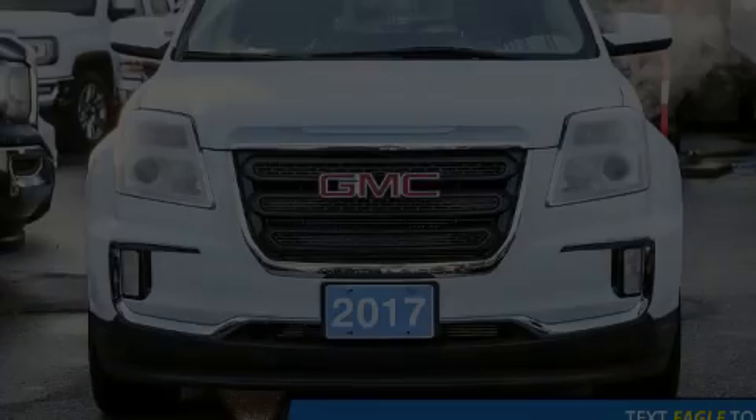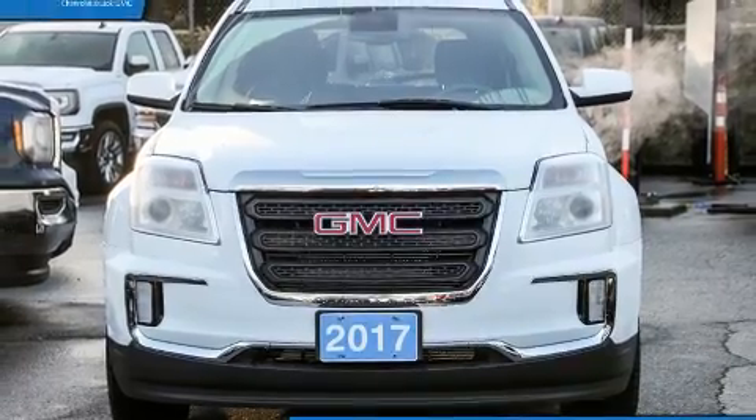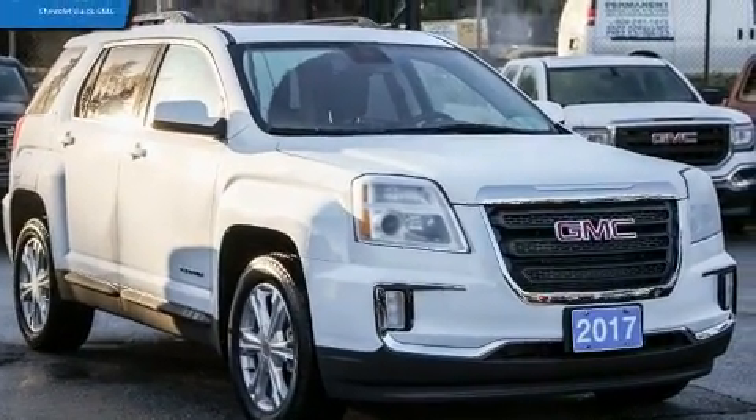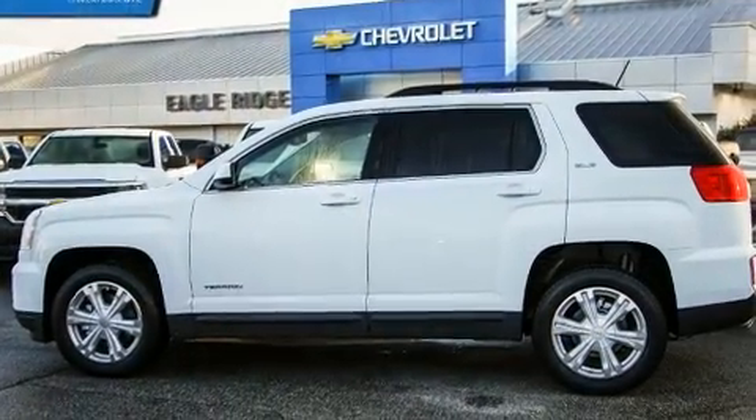Discerning drivers will appreciate the 2017 GMC Terrain. A 3.6-liter V6 engine pairs with a sophisticated 6-speed automatic transmission, and all-wheel drive keeps this model firmly attached to the road surface.